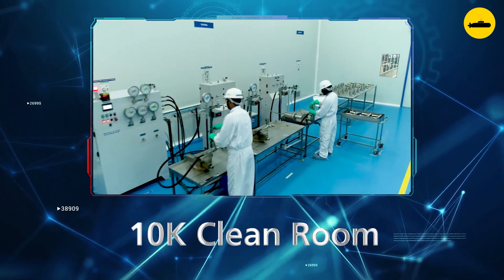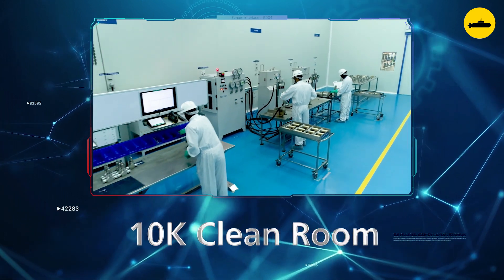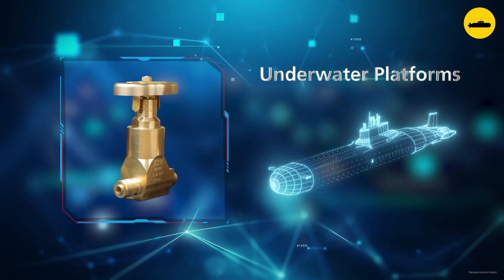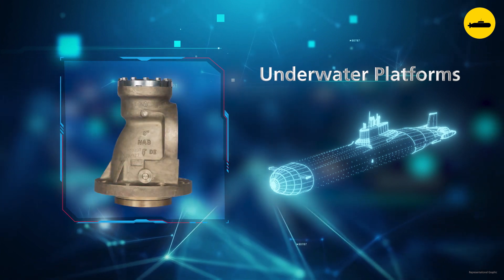Our stringent protocol also ensures safety during transit, handling and storage. Our product portfolio for underwater platforms covers a wide variety of applications, all underscored by the need for absolute reliability.